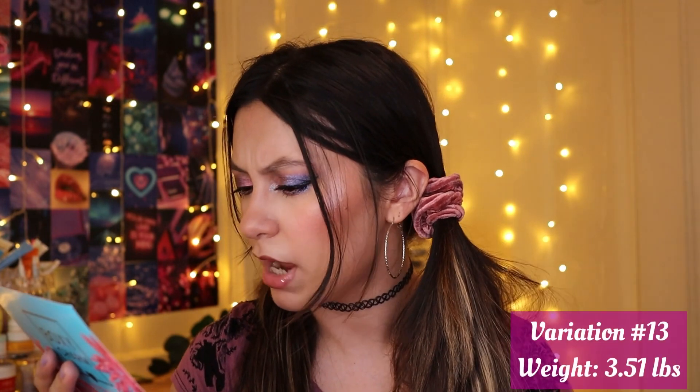There's a list of items with retail values. The variation number is 13. I did weigh the box — it was almost four pounds, like three pounds and something ounces, so very close to four pounds. It's pretty heavy.